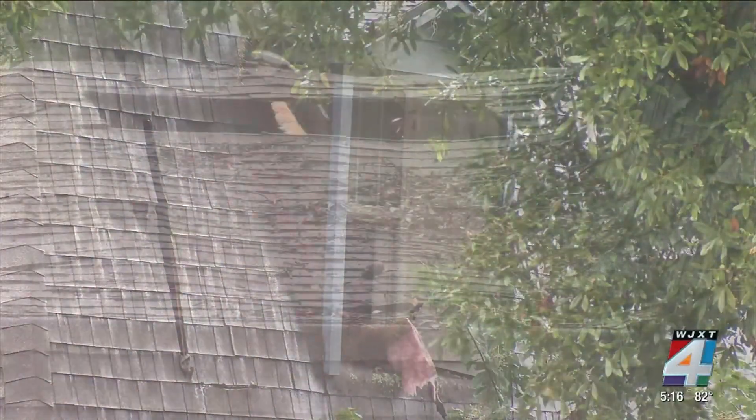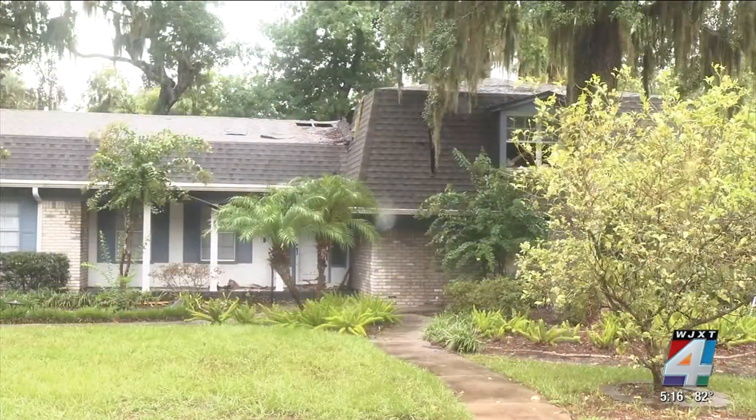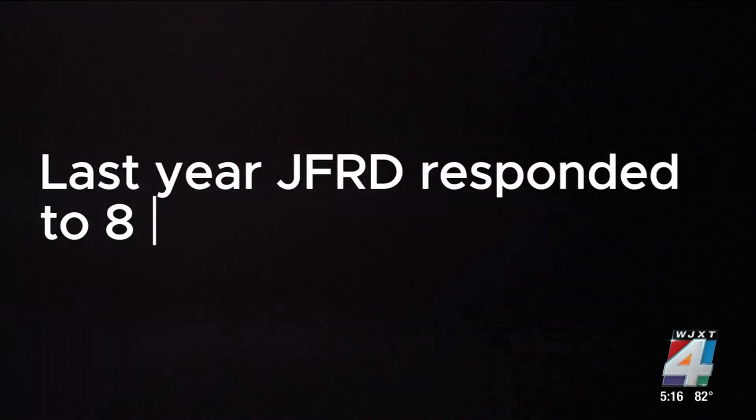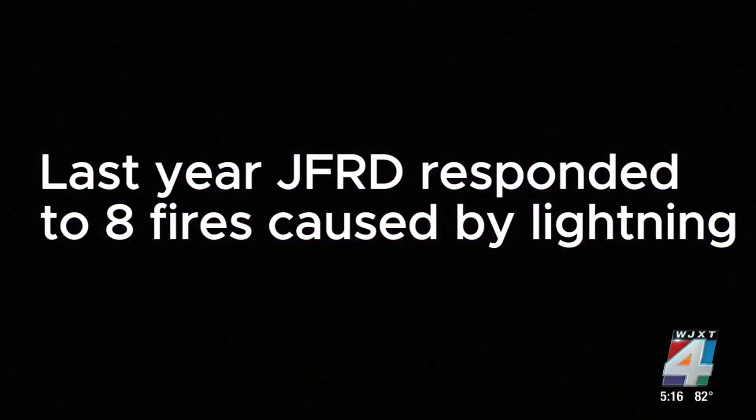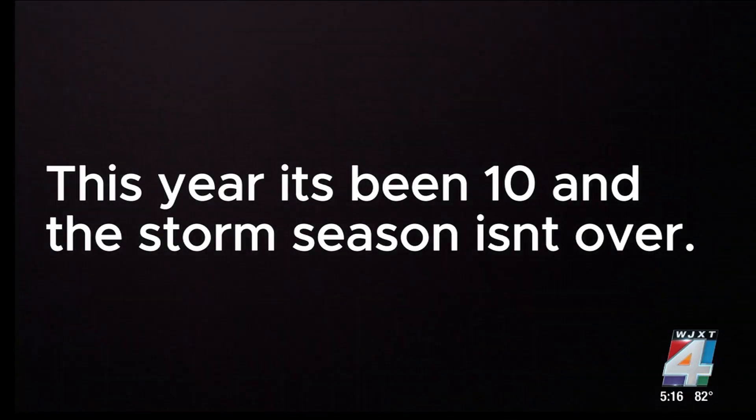Firefighters were battling fires at two houses struck by lightning back-to-back within 15 minutes as strong storms moved through this weekend. Last year, JFRD responded to eight fires caused by lightning. This year, ten. And the storm season isn't over.